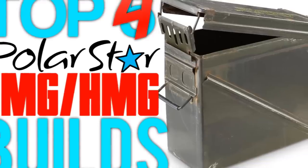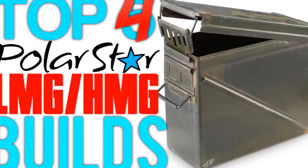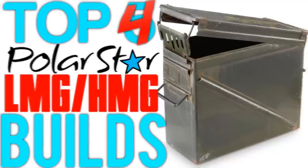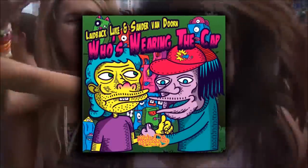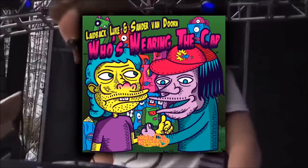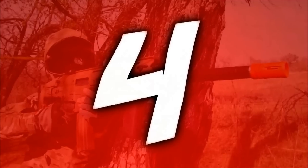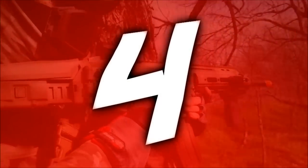Hello everyone, welcome to another US Airsoft original. This is the top four coolest Polar Star LMG and HMG builds, brought to you by the Polar Star Airsoft owners group on Facebook, where all four submitters were found. Taking over the background is a Spinning Records release: Laidback Look and Sandra Van Doren with 'Who's Wearing the Cap.' Links to download this track will be in the description. With that said, let's get into this countdown with Alex from the Tactical Idiots Airsoft team with his Crytac LMG.